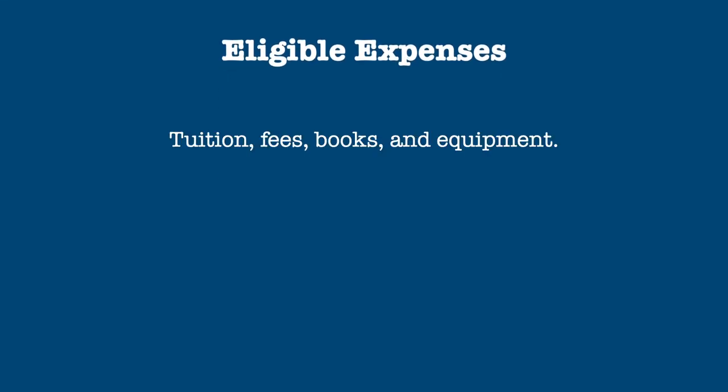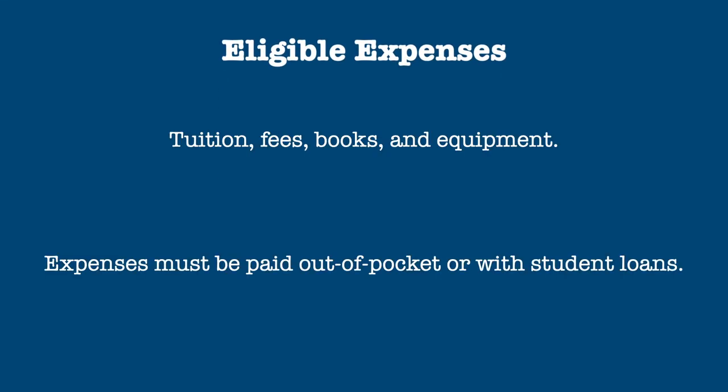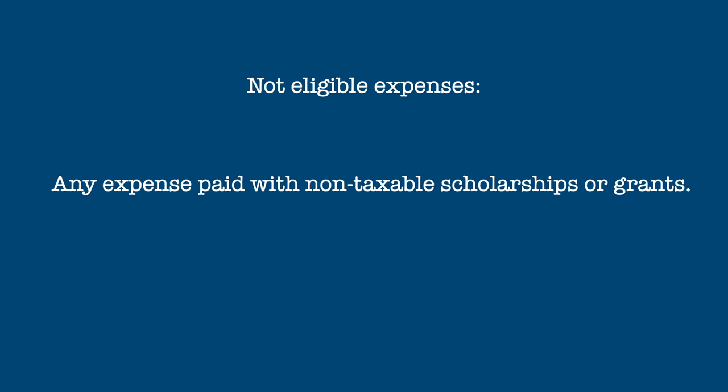Eligible expenses include tuition, fees, and books and equipment that are required for enrollment. These expenses must be paid for either out-of-pocket or with student loans. They must not be paid by any sort of tax-free scholarships or assistance. Room, board, and travel are not eligible expenses.